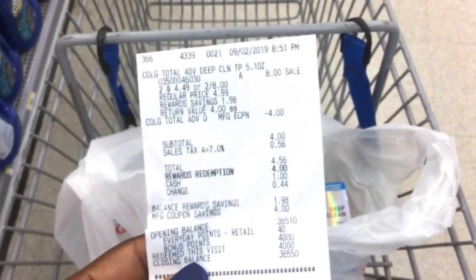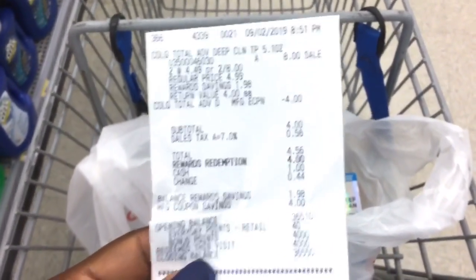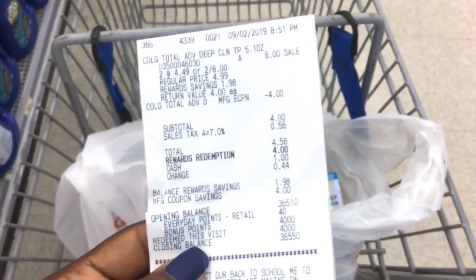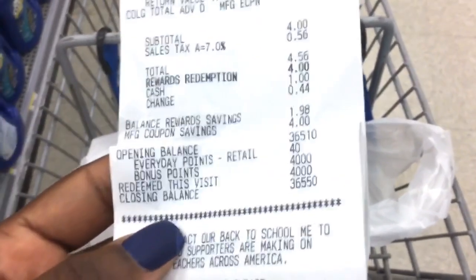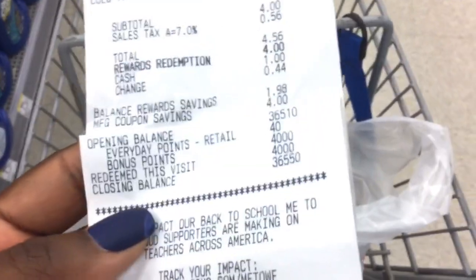I just finished at checkout and everything rang up just like it was supposed to. My subtotal was $4, and since I have 4,000 points in this beginner account, I used them to lower my out of pocket and only paid 56 cents. Then you can see right there — bonus points — I got 4,000 points and I'm going to use that for transaction number two.